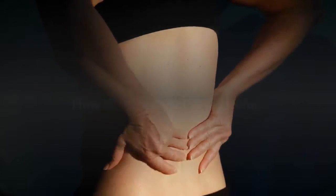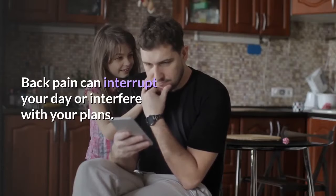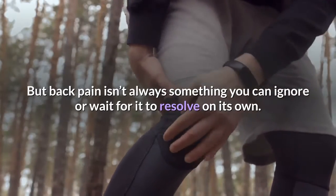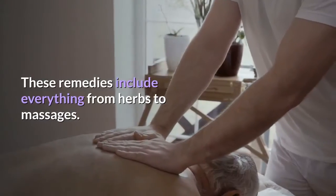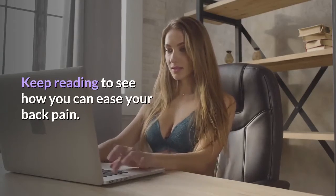Back pain can interrupt your day or interfere with your plans. In fact, there's an 84% chance that you will develop low back pain in your lifetime. But back pain isn't always something you can ignore or wait for it to resolve on its own. Thankfully, there are several ways to treat back pain at home. These remedies include everything from herbs to massages. Keep reading to see how you can ease your back pain.